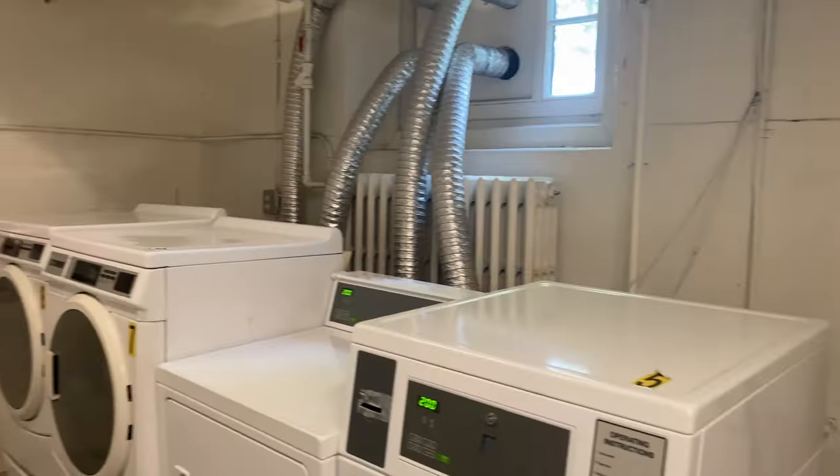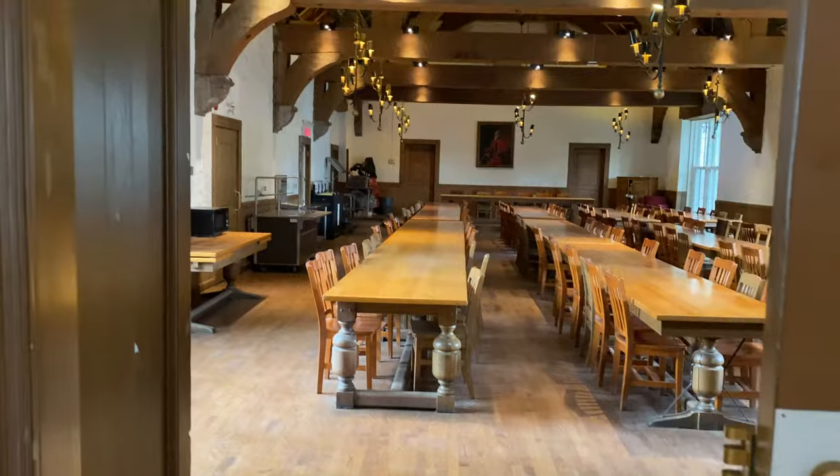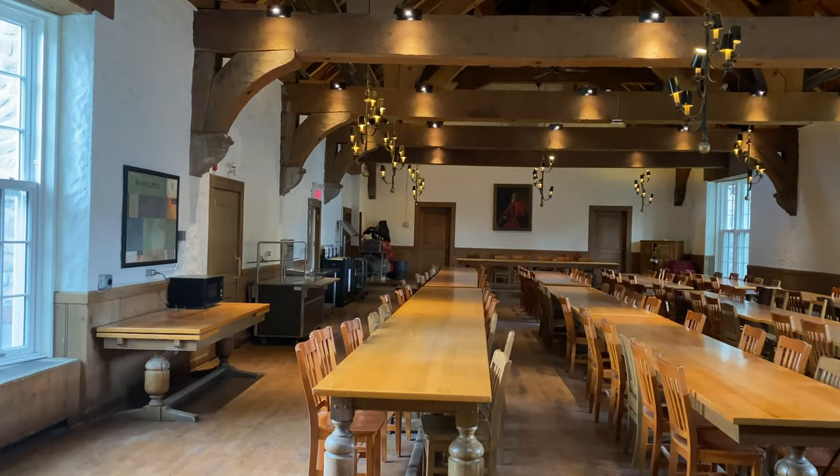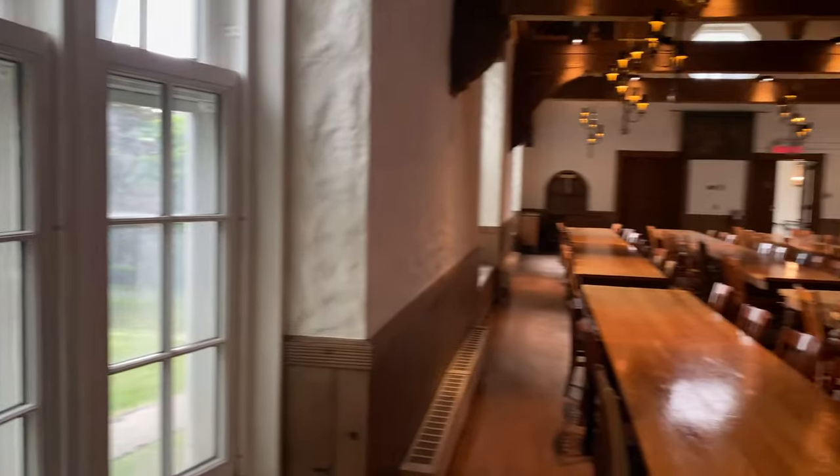Laundry facilities are included in your rent, so you can use the machines as often as you want. Douglas is the only building to have its own Harry Potter-like space that residents of other buildings don't have access to.